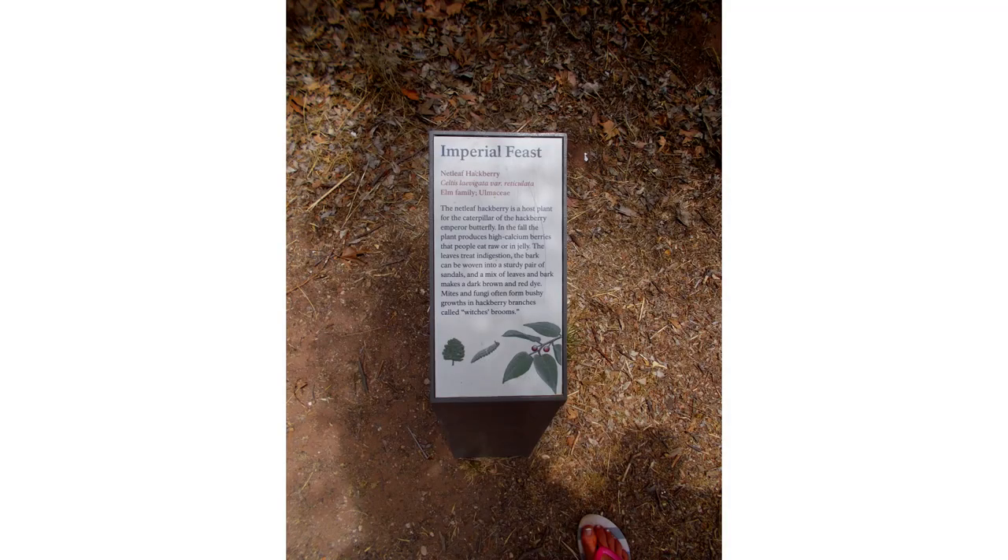Then we have Celtis laevigata with the amazing common name Hackberry or Sugarberry. The fruit can be eaten raw or cooked. The flesh is thin, dry and sweet — hence the name Sugarberry. A decoction of the bark has been used in the treatment of sore throats.